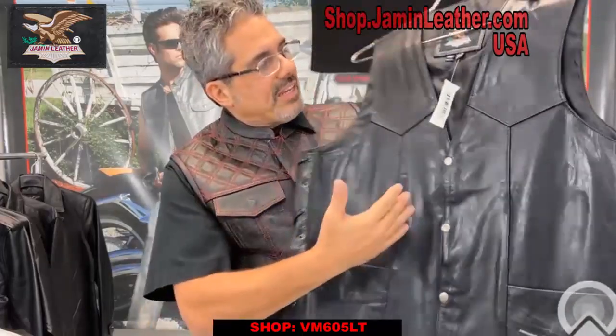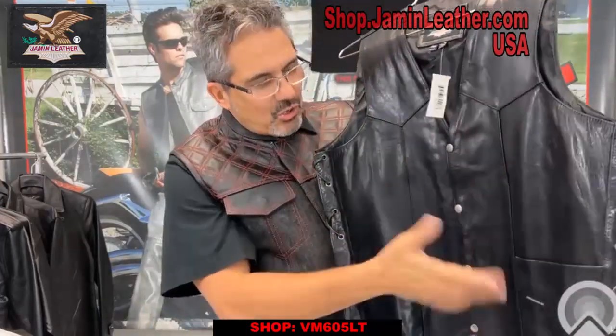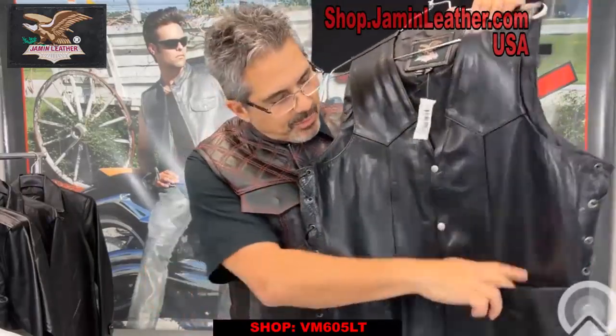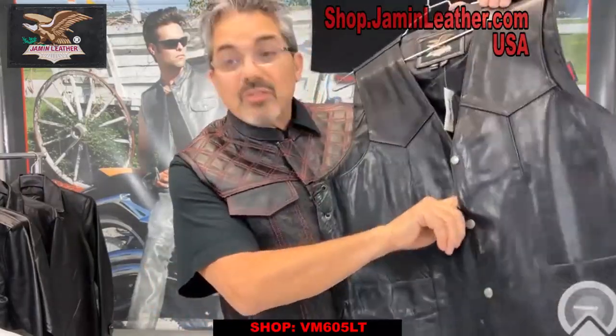This is a tall classic v-neck vest with the western style yoke on it. This is the classic biker style — it's been around for a long time. Two front pockets, snap-up front with a line 24 snap, which you can put your vest extenders on.